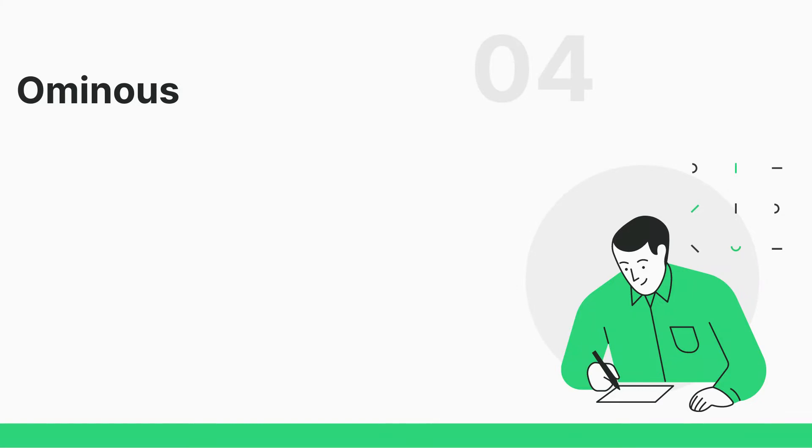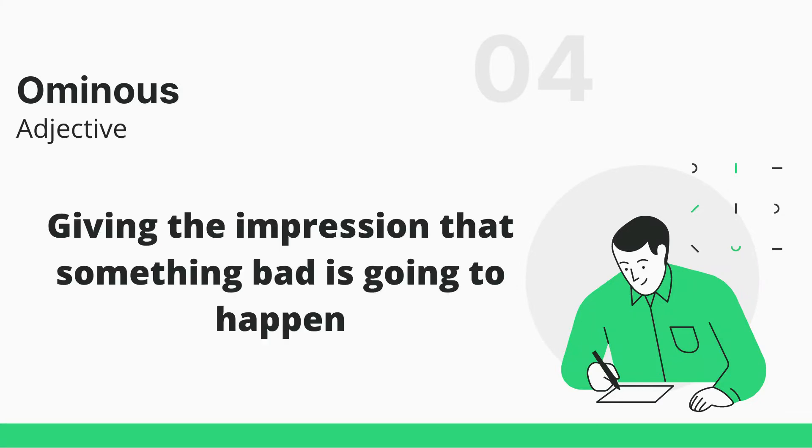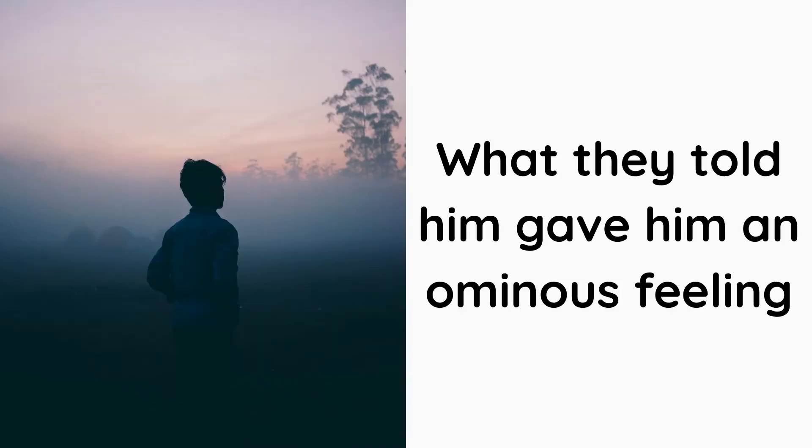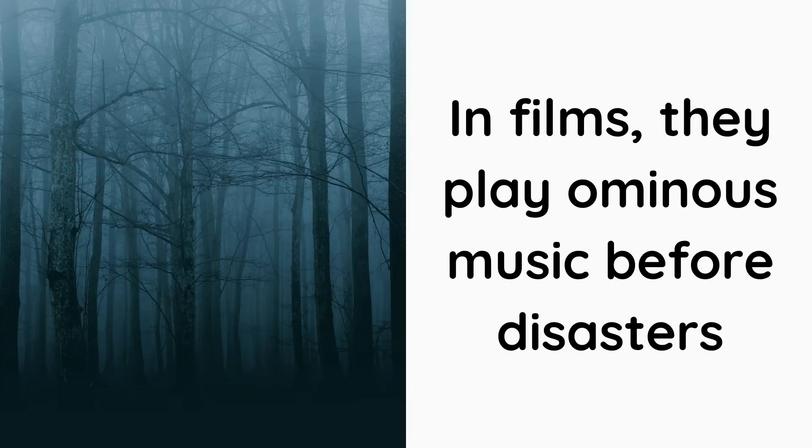Number 4: Ominous. It means giving the impression that something bad is going to happen. I saw ominous black clouds. What they told him gave him an ominous feeling. In films, they play ominous music before disasters.